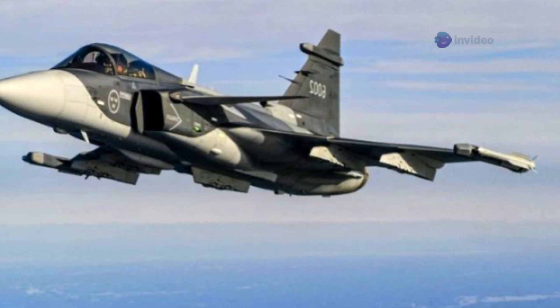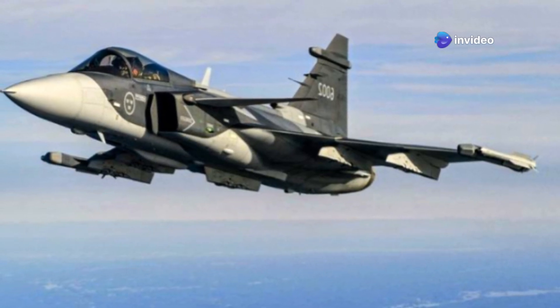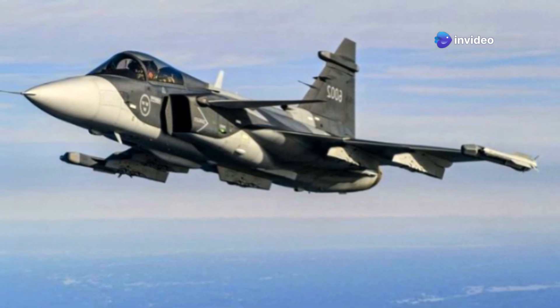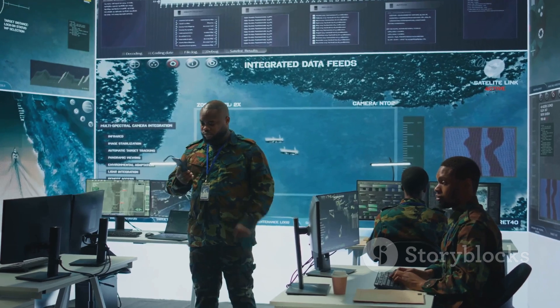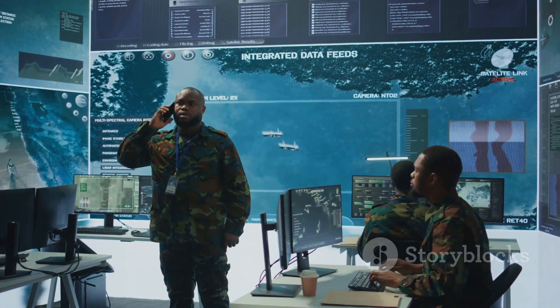Both the Gripen E and F-16 Block 70 are highly capable 4.5-generation fighters, each with its own unique strengths. The choice between them reflects differing priorities and operational philosophies, ultimately depending on the specific needs and strategies of the air force in question.